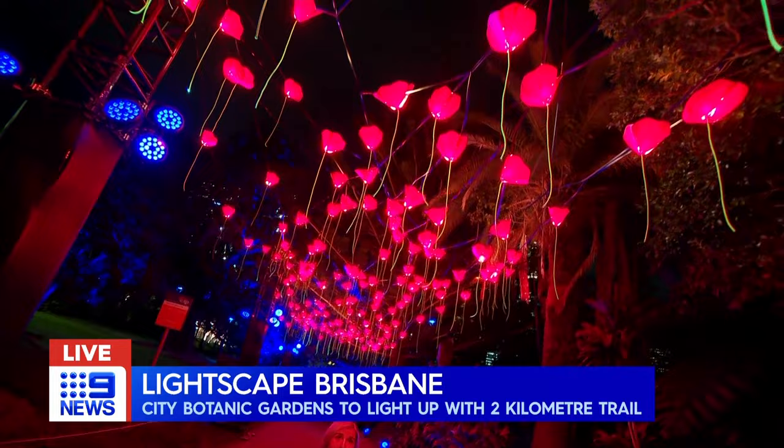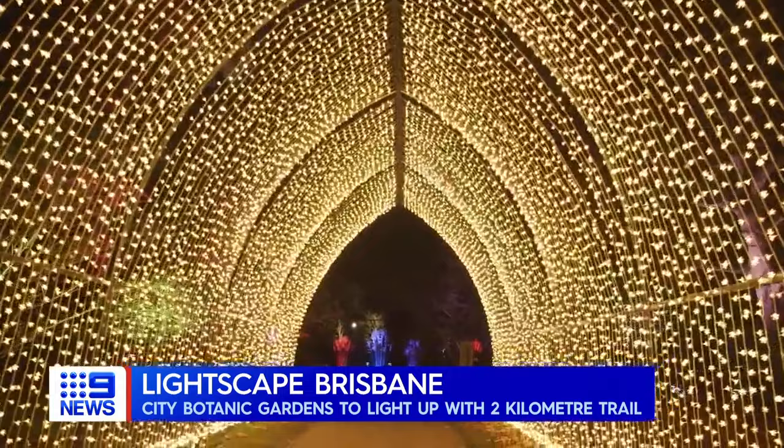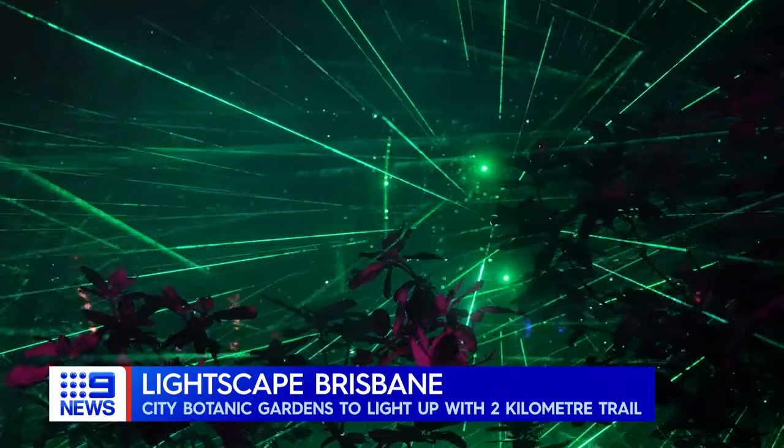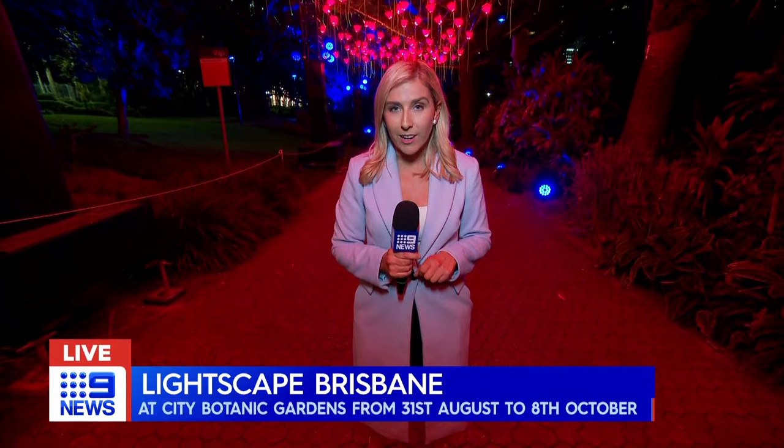There will be other exhibitions making their debut at the Brisbane version, though — they'll be unique to Queensland. All up, the exhibition runs over a two kilometre trail and is made up of seven and a half kilometres of light cabling. And while we are here tonight for a special preview, the show doesn't get underway until Thursday night on the eve of Brisbane Festival.